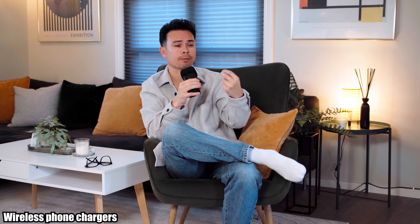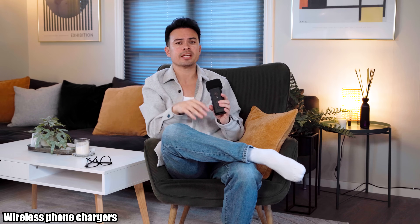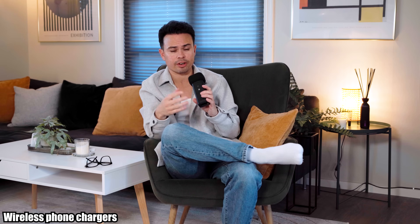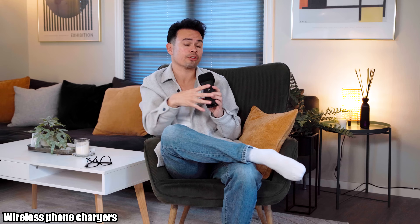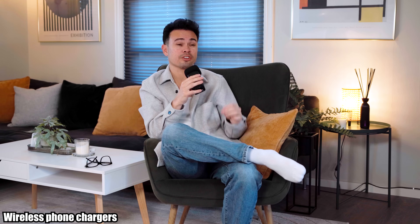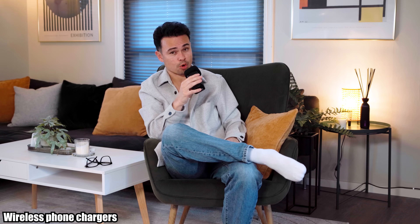I plug in the USB-C charger, I can charge my phone, have it facing away from me, and if I want to change songs or check directions I can easily do that and then turn the phone away. For me, it's just a useless function that has now become center stage in a lot of cars — for worse.